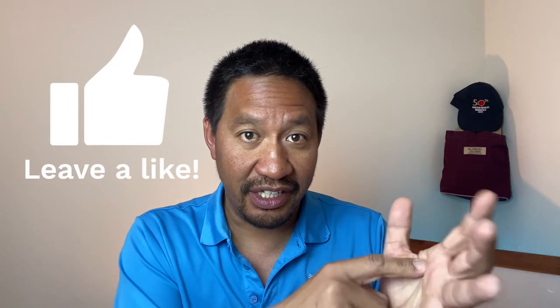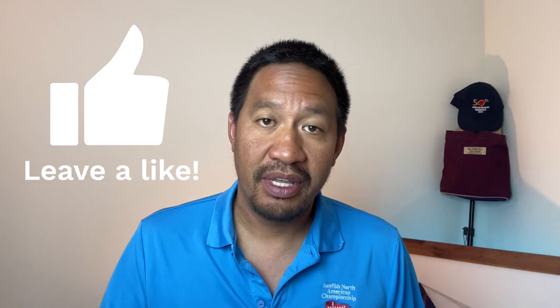Hey guys, this is Lee here, and in this video I'm going to share with you three important rule changes for the Sunfish sailboat that are going to be placed in effect immediately this season. But before I get to these really important changes, I'd like to ask you to please subscribe to the channel — it helps a lot — and also smash that like button. I really appreciate it, and now to the video.